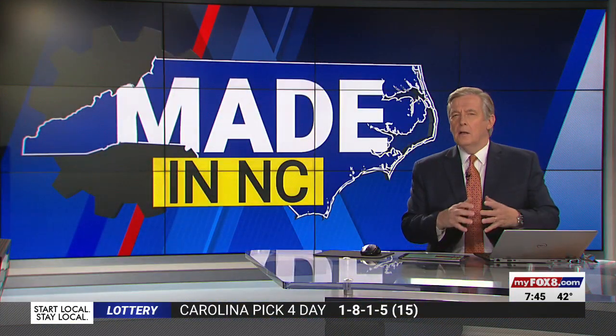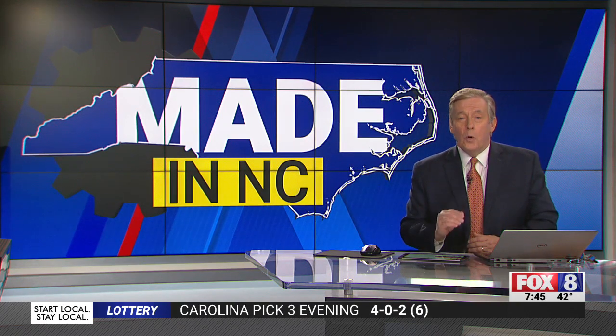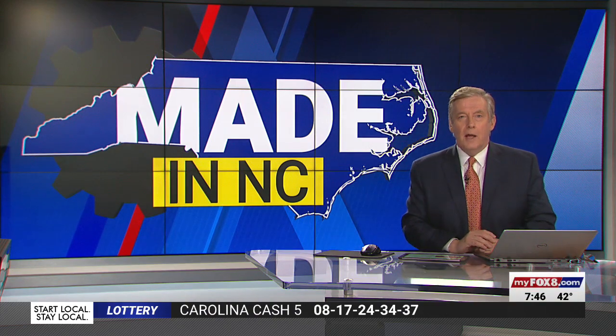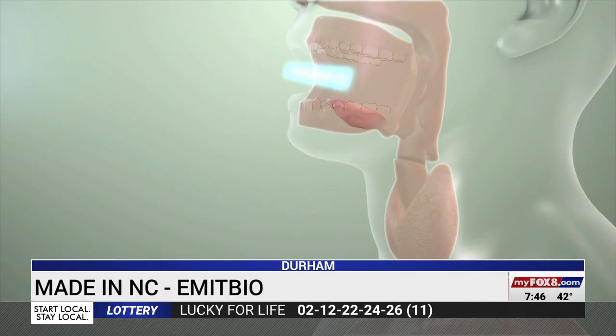The COVID-19 pandemic has given a lot of biotech firms the motivation to try new things. That includes a North Carolina company working on a treatment for patients dealing with the virus. Their new device could give doctors another tool in the battle, and this one is made in North Carolina. It could be the next step for treating COVID-19 patients — not a vaccine, but a therapy for people who've contracted the virus.